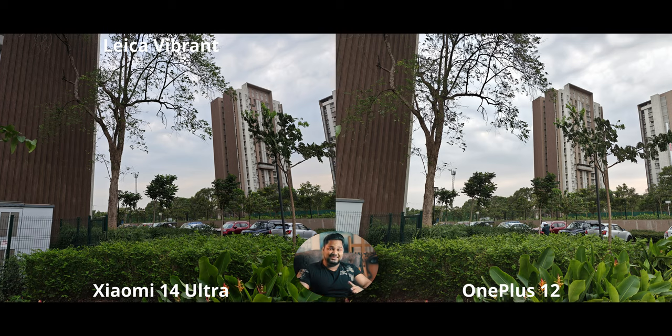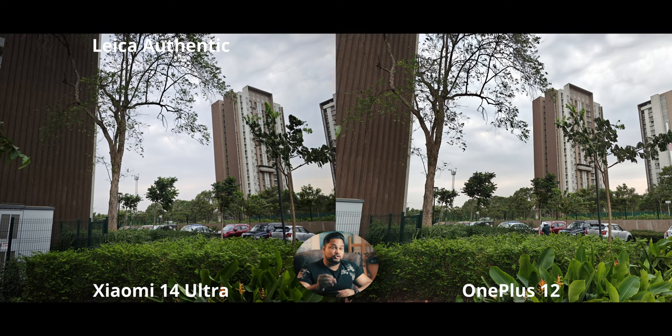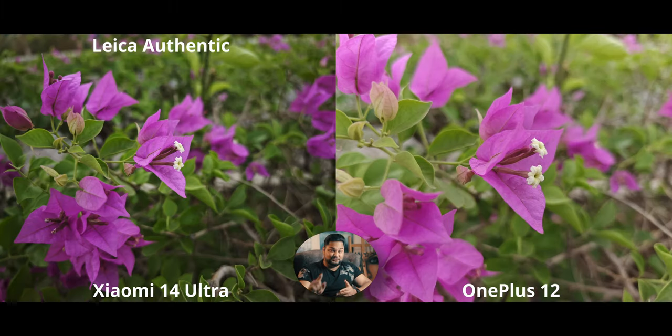If you switch to Leica Authentic on the Xiaomi 14 Ultra, not only will it give you natural colors but it will jack up the contrast even more. For someone like me who enjoys high contrast a lot, Authentic is my favorite color profile because of just how beautiful high contrast images can be. That said, the OnePlus 12's much more balanced processing might be something to most people's taste — but my personal preference goes to the Xiaomi 14 Ultra.